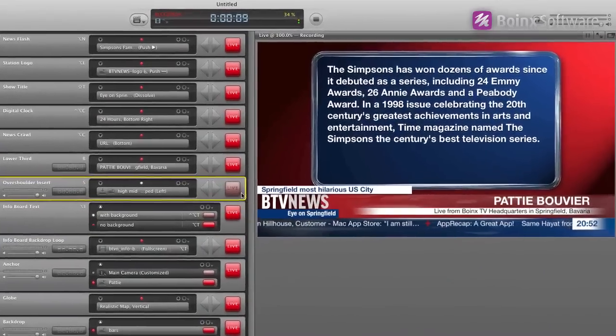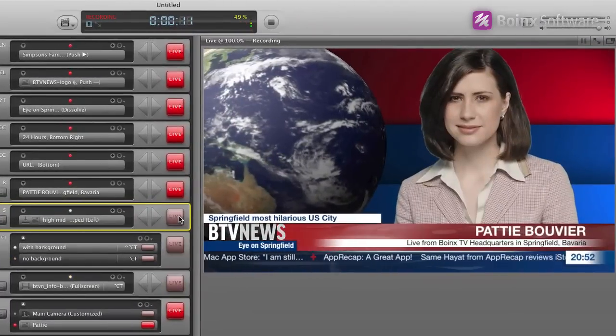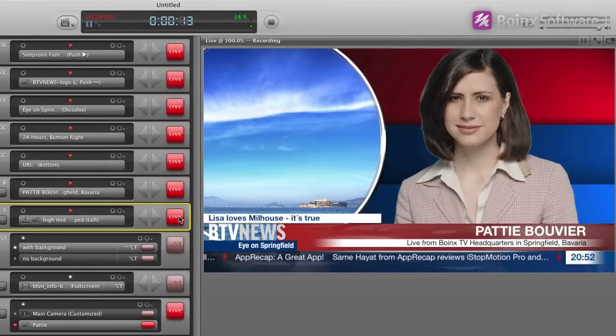The great thing about Boins TV is that you have the look and feel of CNN or BBC, one of the big news stations. It's a fantastic piece of software. If you have a story to tell and it could look and feel like a news story or a news caption, use Boins TV.